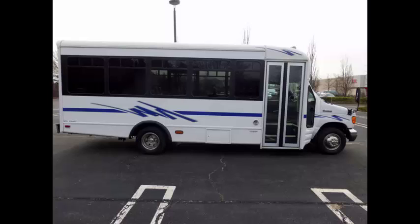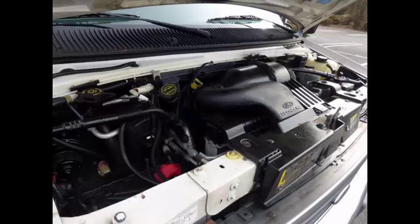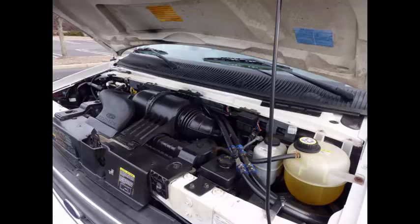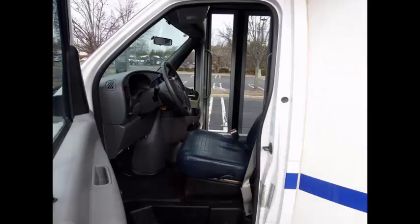There are no known problems with this vehicle and the bus is 100% ready to go. Test drives welcome. It features an electric passenger door, 6.8-liter V10 Triton gas engine, and 5-speed automatic transmission with overdrive. All electrical and mechanical equipment is in proper working order, and all fluids have just been checked and changed as necessary. Anti-lock brakes. Fully documented, one-owner vehicle with a perfect auto-check report.